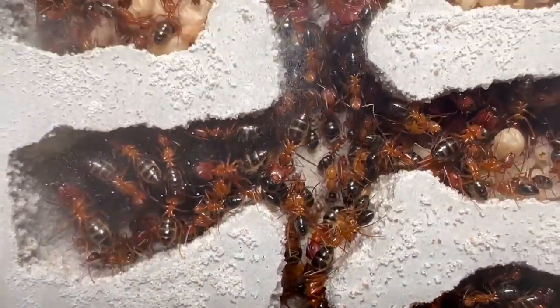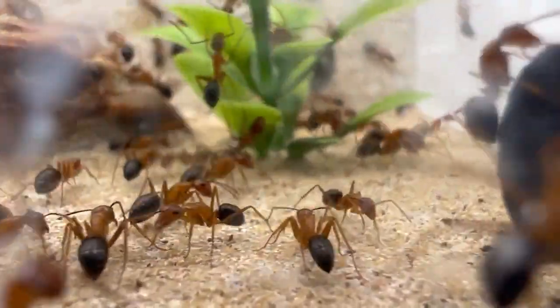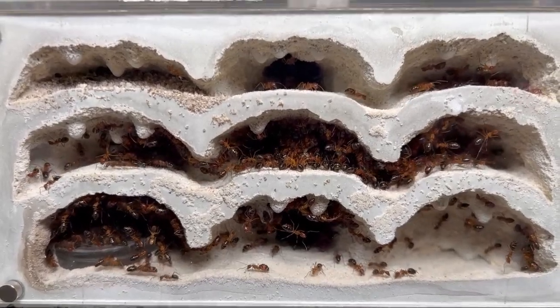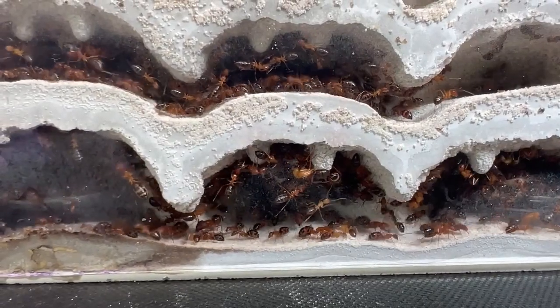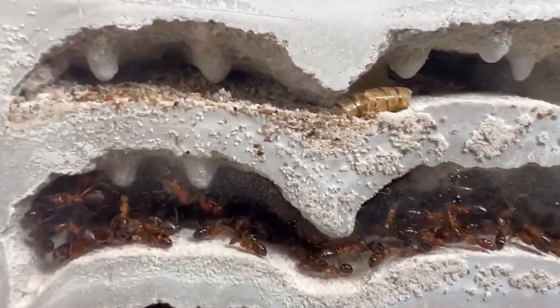The colony was so massive that most of the workers were living outside in the outworld, and it just became such a hassle to clean up after them. Now, here we are — full 10 months later — the floridanus are in the Tar Heel Nucleus. This is truly a massive nest, weighing about 15 pounds. It is double-sided and comes with its own platform, which is pretty awesome.